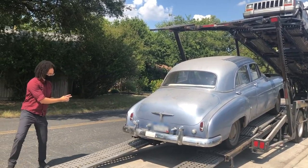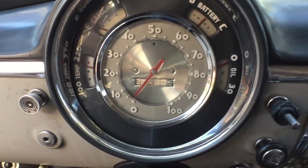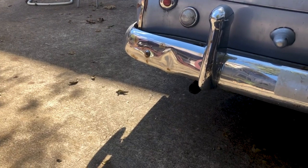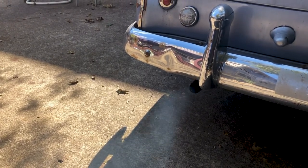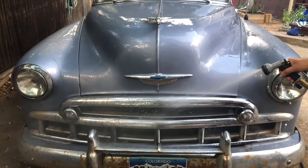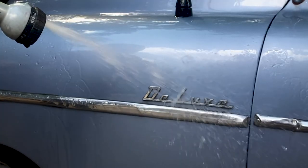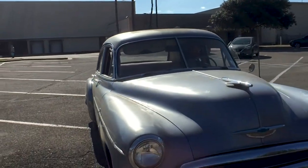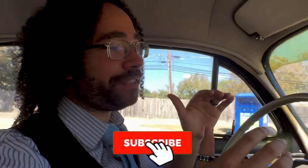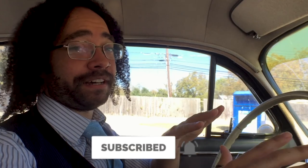Thanks for coming off that ramp. We are sitting in a 1950 Chevy Deluxe, the Fleetline model. There was the Fleetline style line with the two that came out, the four-door and the two-door. I spit on that one — don't even look, don't even rewind it, don't even worry about that part.